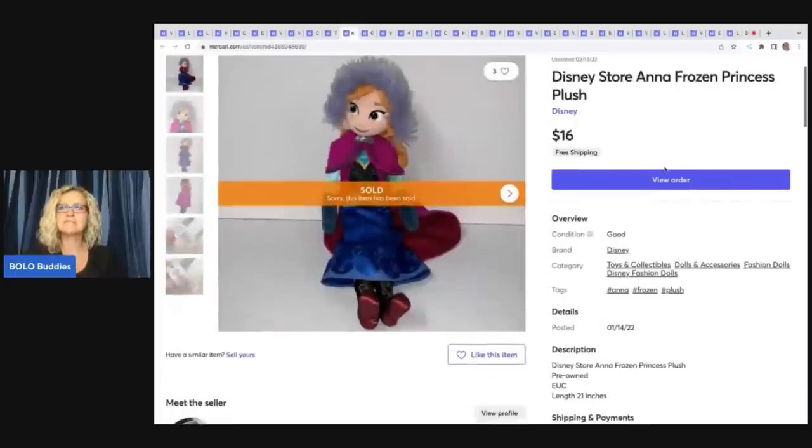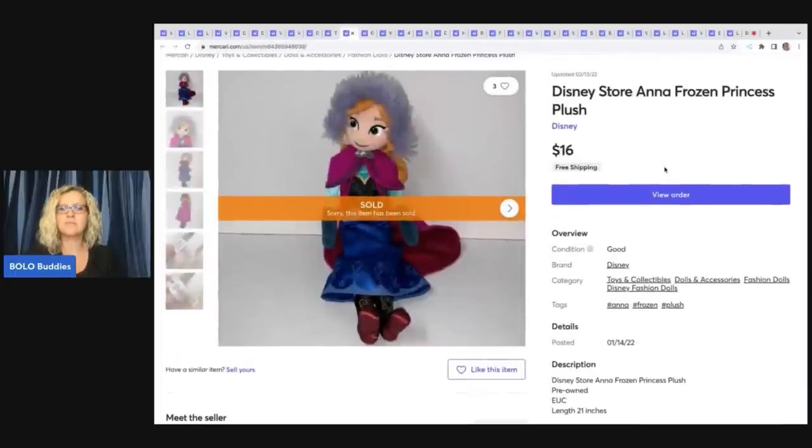The next item is this Disney Store Anna Frozen Princess Plush. I got this at a garage sale — I believe it was $3. I do pay up a little more for Disney Store items because the sell-through rate is pretty good. Having your items on Poshmark and Mercari is a good idea for items that are flooded on eBay, because sometimes they'll sell a little faster on the smaller platforms.